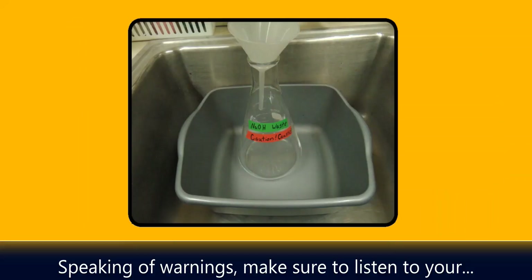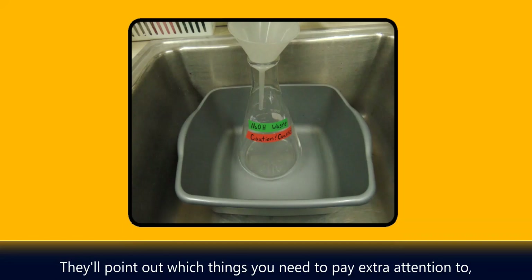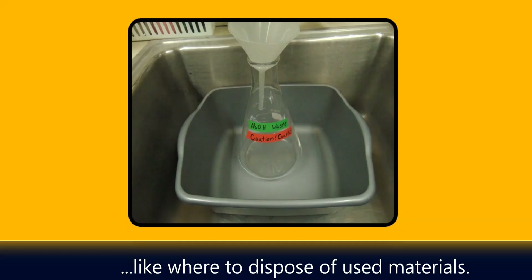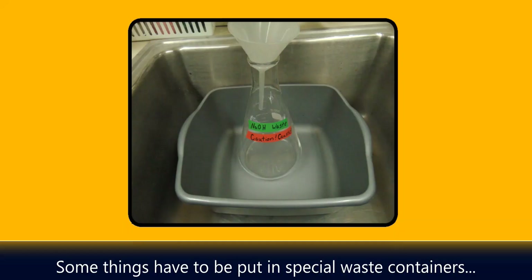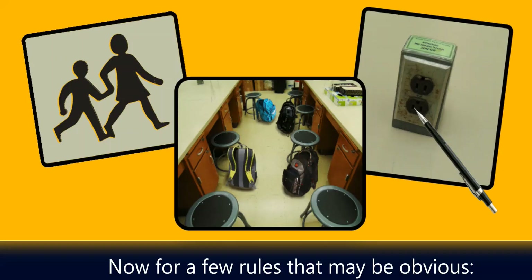Make sure to listen to your lab instructor as they explain the procedure. They'll point out which things you need to pay extra attention to, like where to dispose of used materials. Some things have to be put in special waste containers because they can't go in the trash or down the sink.